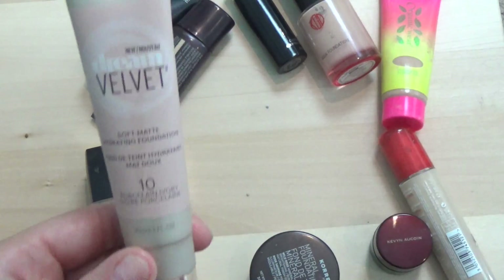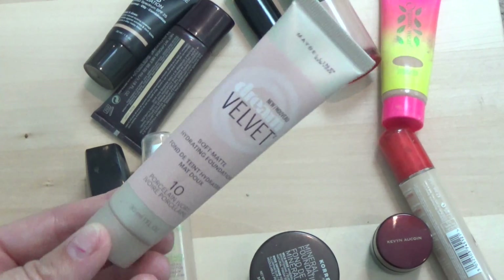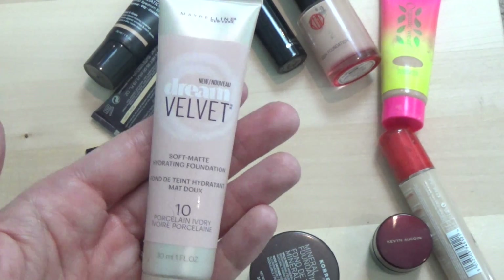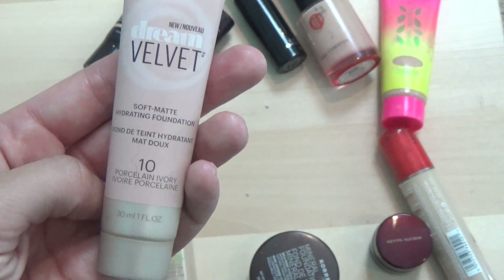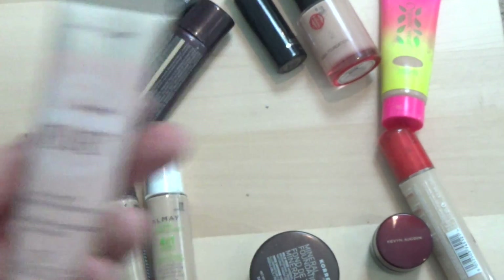Next is the Maybelline Dream Velvet Soft Matte foundation — I love this stuff, which is crazy because I never thought I'd like a matte foundation. I have a whole review on this I'll link below. If you're a dry skin girl who wants a hydrating matte, this is a great drugstore option. Definitely going to keep it.